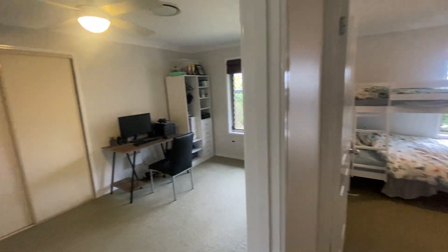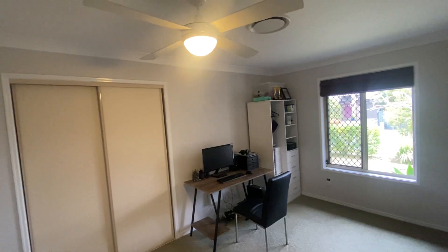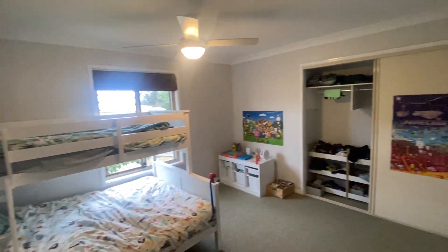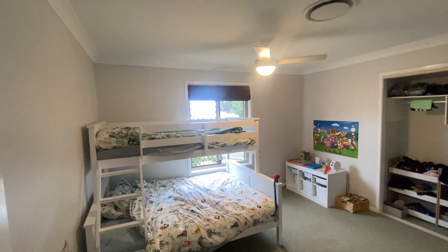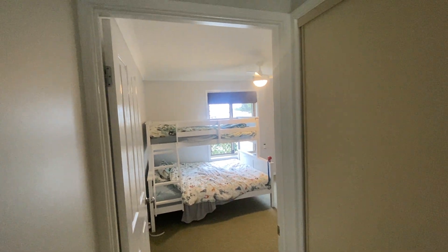Walking down through here you come to the bedrooms — they're all good-sized, coming with robes and a ceiling fan. Both of these front bedrooms also have an automatic external shutter system, which gives you security as well as privacy.